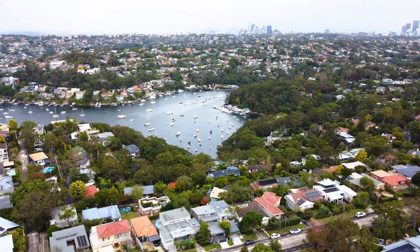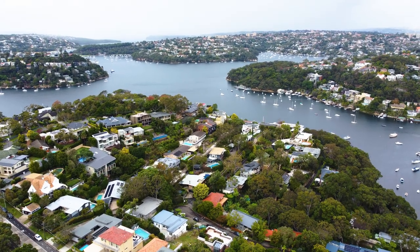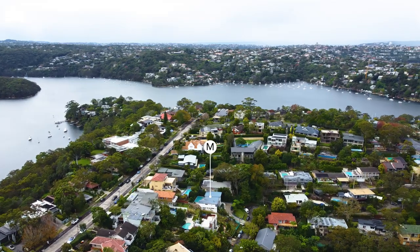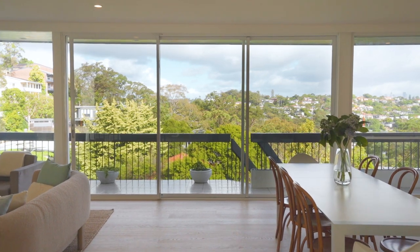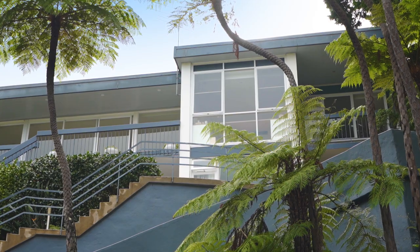I'm Harriet Harmerich from McGrath, and I look forward to taking you through this beautiful mid-century modern residence at Bulwark Castle Crag. Nestled in a peaceful cul-de-sac setting with private driveway access from Edinburgh Road, this light-filled family home enjoys a sunny elevated north rear aspect and sparkling water views.